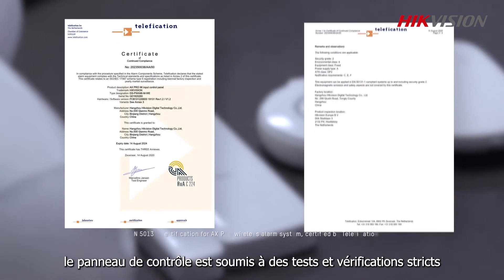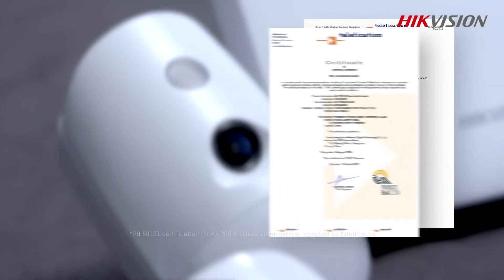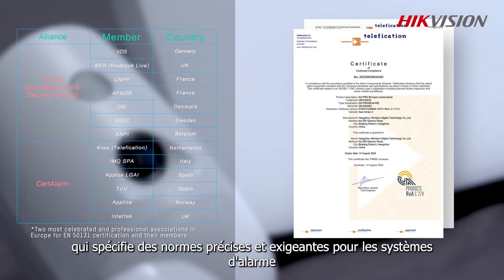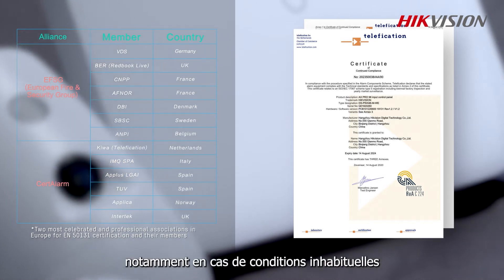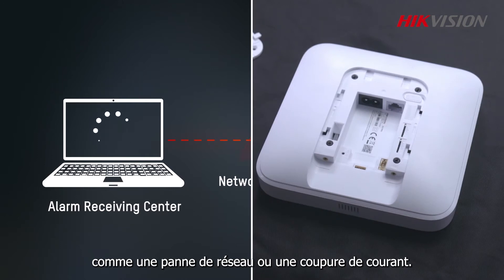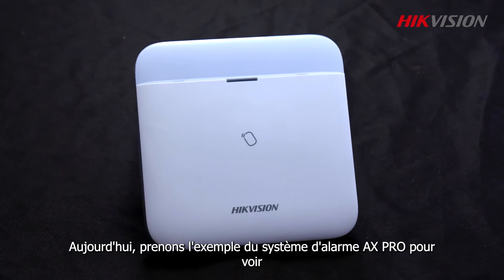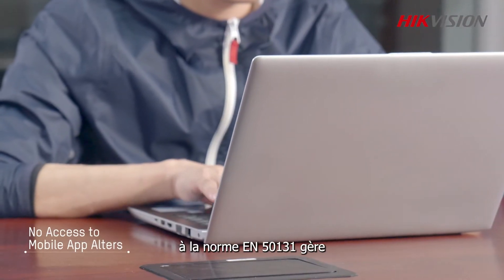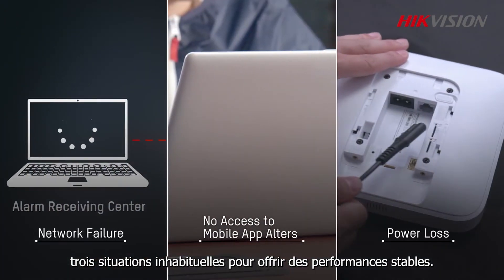To determine that the alarm system continues to function in case of challenges, the control panel must pass strict testing and verification, like the EN 50131 certification in Europe, which specifies clear and strict standards for alarm systems especially under unusual conditions like network breakdown or power failure. Today, let's take the AX Pro alarm system as an example to see how a control panel in full compliance with EN 50131 handles three unusual situations to deliver stable performance.